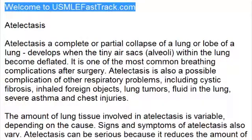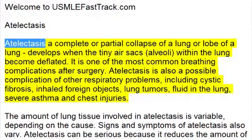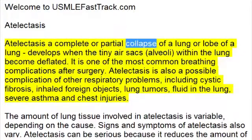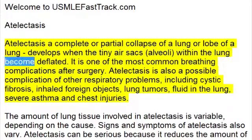Welcome to USMLEFastTrack.com's Extra Help Medical Videos. Atelectasis — a complete or partial collapse of a lung or lobe of a lung — develops when the tiny air sacs, alveoli, within the lung become deflated.